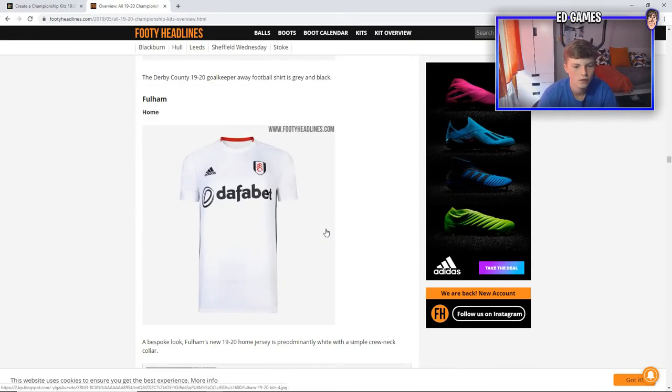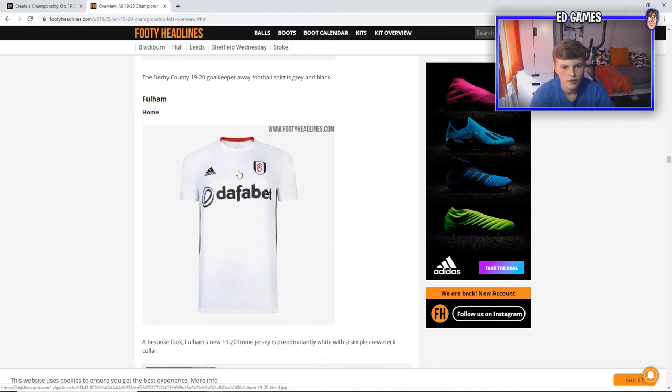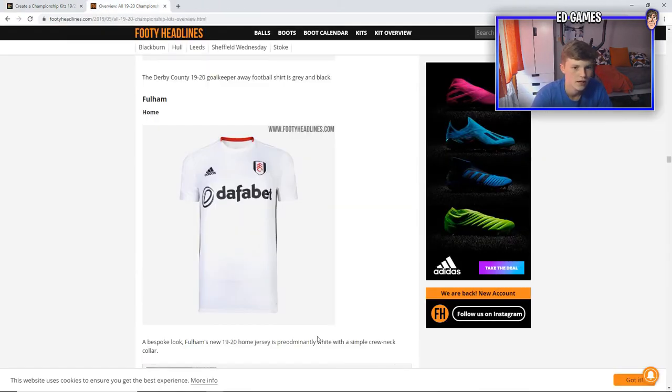Next up is Fulham. This is, for me, too simple. It's literally just the red collar and a white shirt with the Fulham badge and Dafabet — another betting company. Nothing really wrong, but too simple. Adidas has just literally slapped on a Fulham badge and a little red collar. For Fulham, it's going to have to be bad. Nothing against Fulham — obviously a good side — but I just think the kit is too simple. It's literally like a training top.